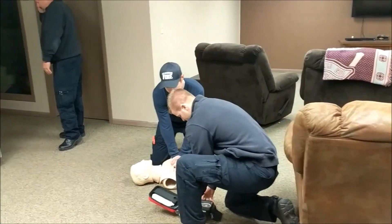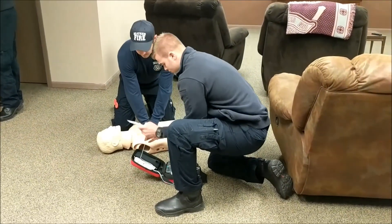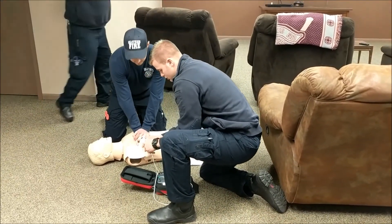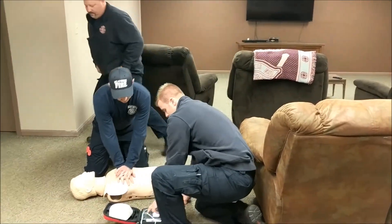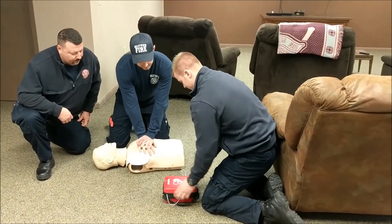All right, put the pads on, I'm going to do compressions. Apply pads to patient's bare chest. Did you call 911? 911's been called. All right. Now let's just follow the instructions of dispatch and the AED.